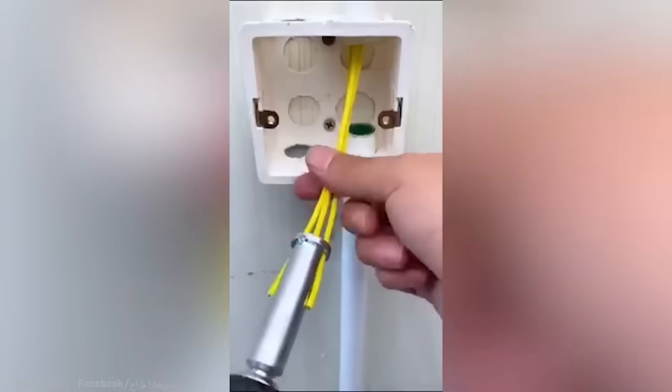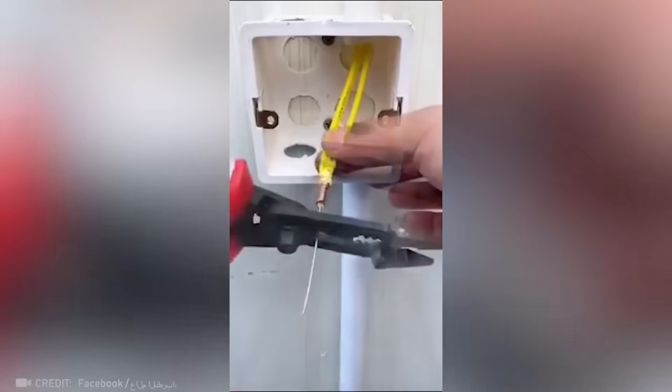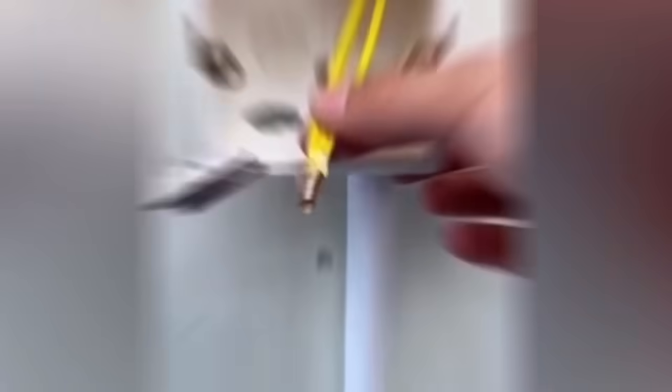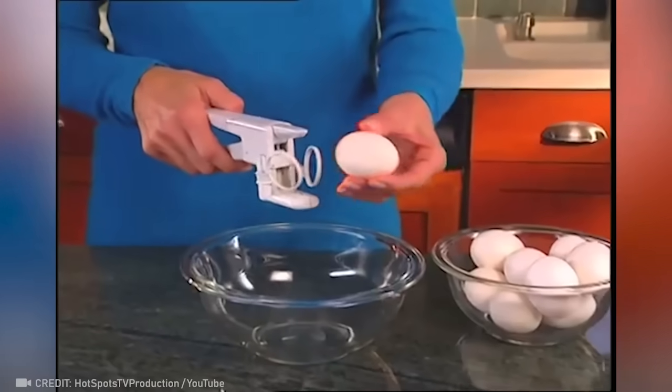But this way of connecting wires is even more amazing. And this is for those who love fried eggs but never seem to get around to cooking them.